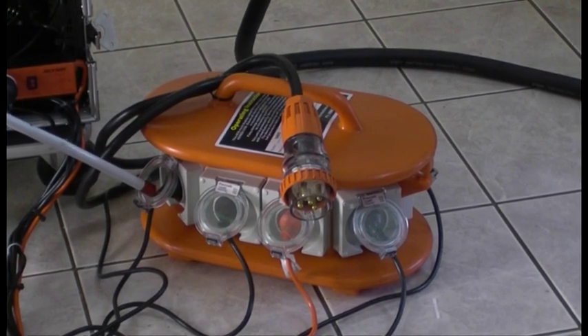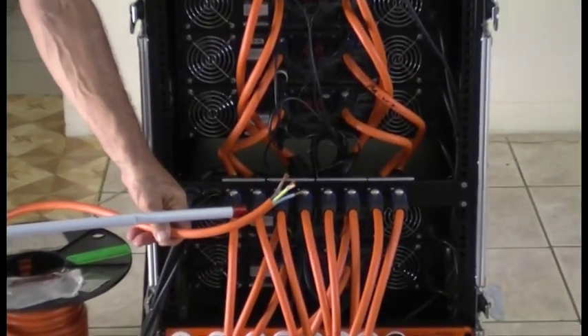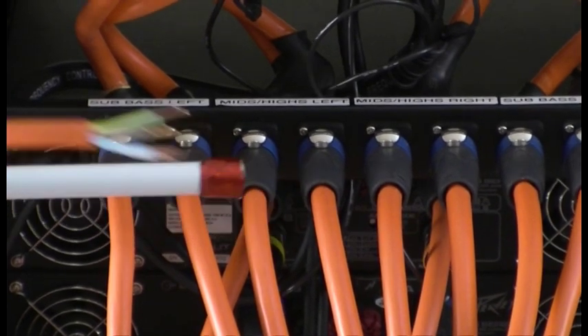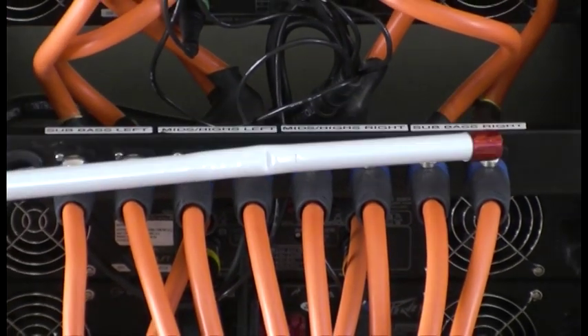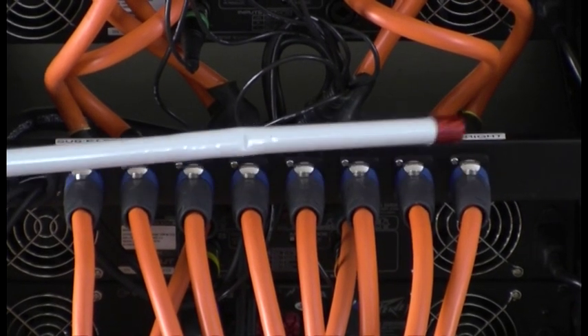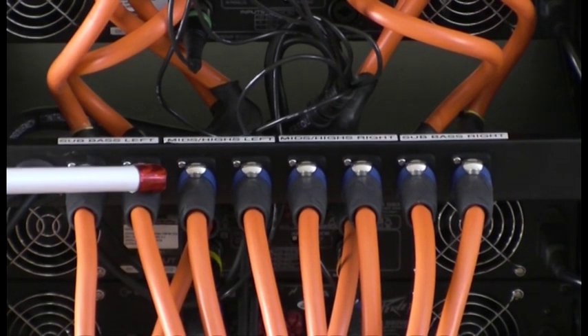That gives us all our power from one source and plenty of power for the job. Let's have a look at how we get the signal from the back of the amplifiers to the loudspeakers. Looking down here you see a bunch of very heavy cabling — all four core, four millimeter wires. Over here you see the breakout board with plugs from every amplifier. The speaker cables use standard Neutrik Speakon connectors — industry standard, very, very good quality.